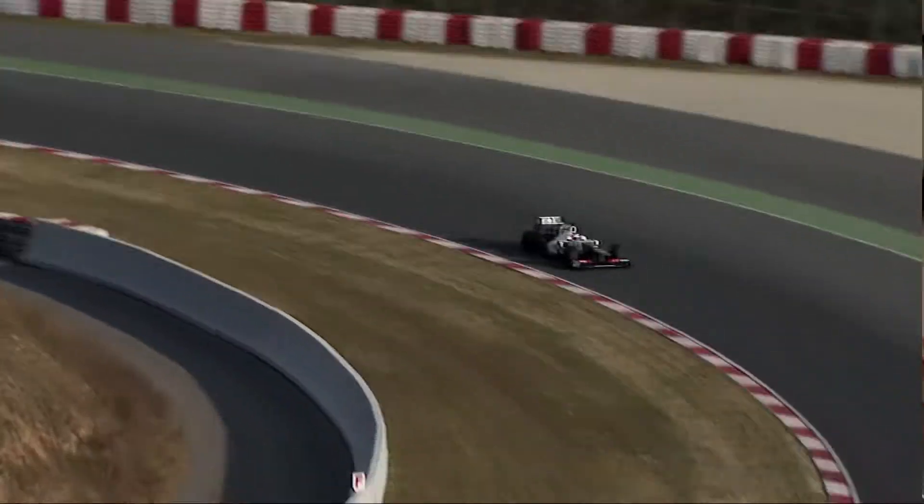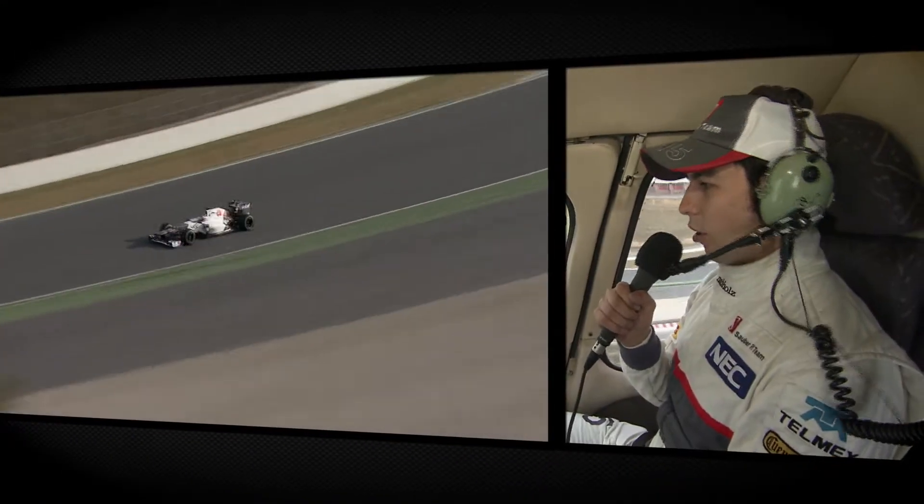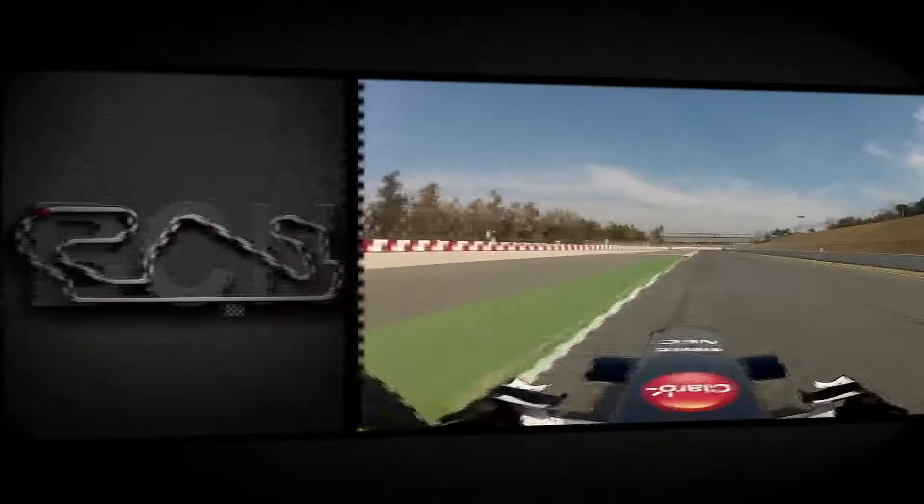Then you have Turn 3, which is a very long corner, very fast corner. Stadio — this is not your corner, right? It's very tough for the neck, all the right-handed corners are very high speed.